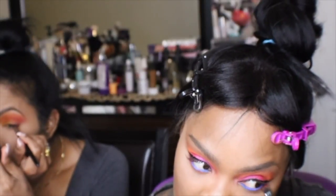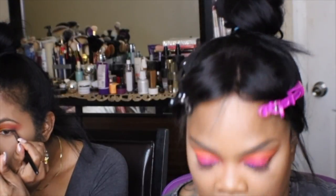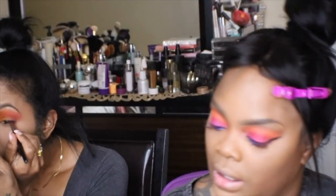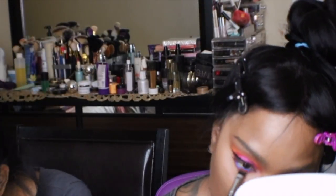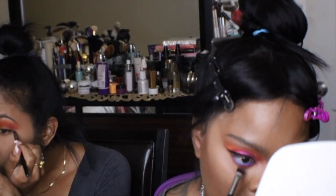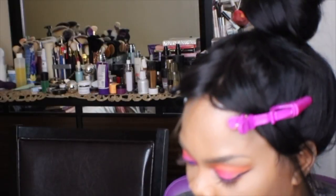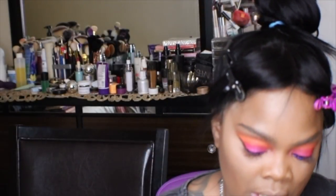I'm going to go with the ColourPop pink called Don't Leave Me in the inner corner, and then for my bottom lashes I'm going to go with the pink. For my bottom lashes I'm going in with black detail.